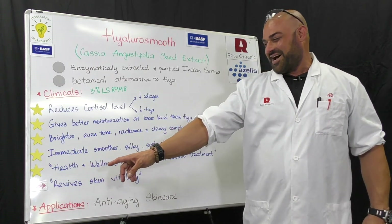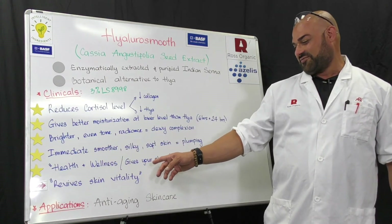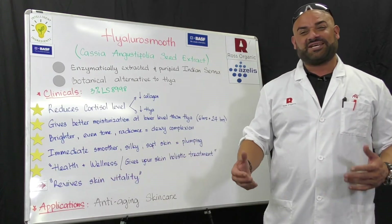In terms of marketing — which I like — this is going to cater to health and wellness formulations. It's going to give you a holistic skin treatment and also revive your skin vitality.